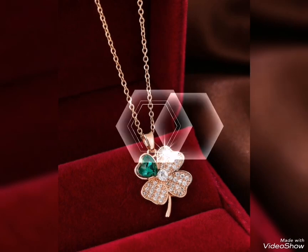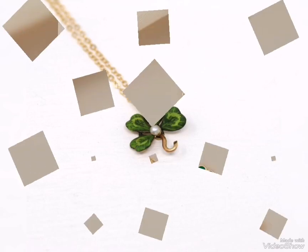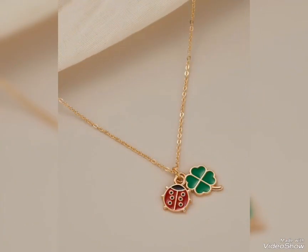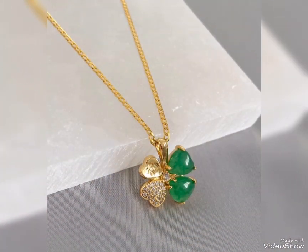Different beads and gemstones are being shown. The gold pendant — you can see all the ideas. Red and green combination, green and gold combination.